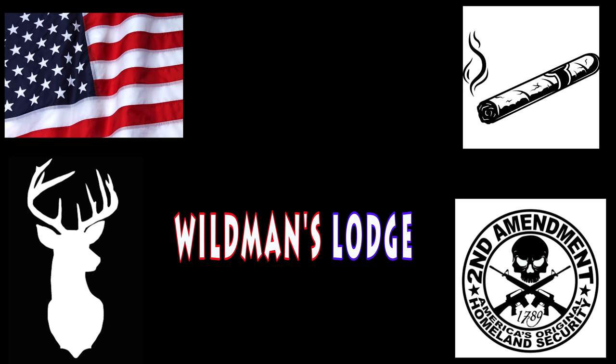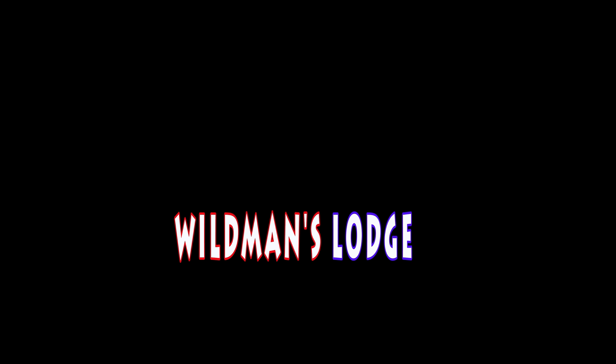Wild Man's Lodge. Kick back, put your feet up, relax, break out a brewski.